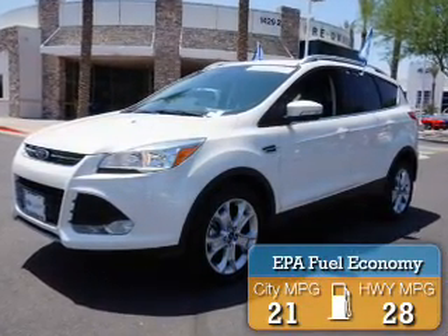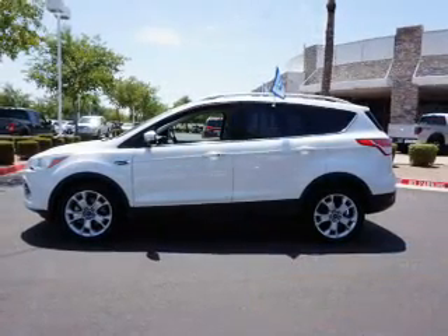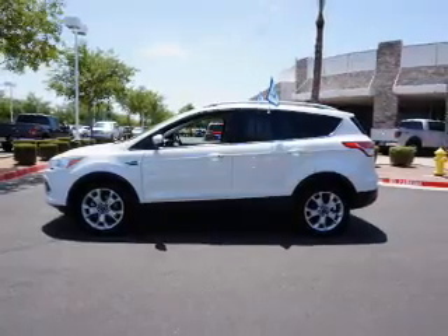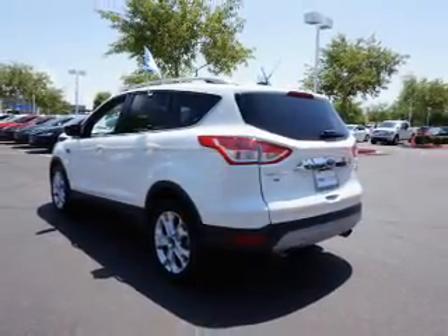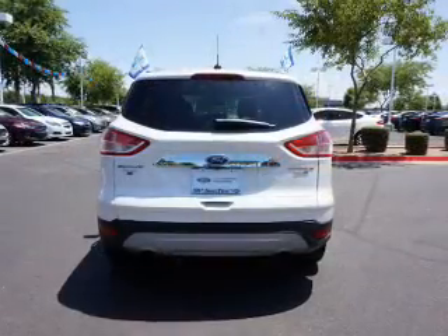Great fuel efficiency saves you money by requiring fewer trips to the gas station. The features include a spoiler, an alarm system, roof rails, keyless entry, power lift gate, independent suspension, brake assist, traction control, stability control, and anti-lock brakes.